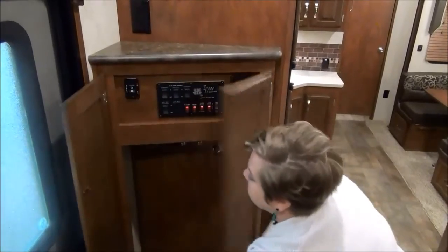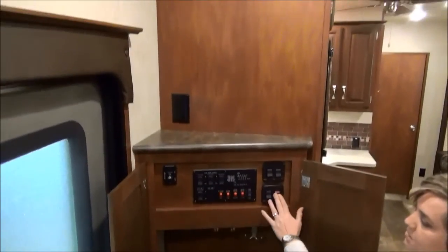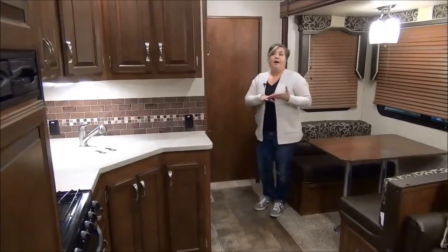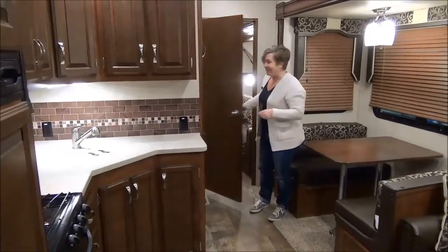Right here at the front door is your coat closet — room for windbreakers and hoodies. All your tank sensors, electric awning, and slide-out buttons are right here. We've got one more room to show you, and I told you it was pretty spectacular, so come on back.